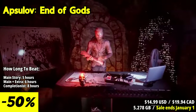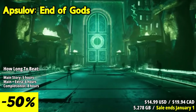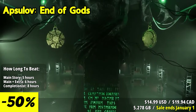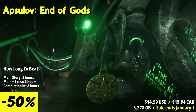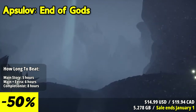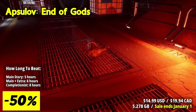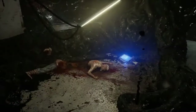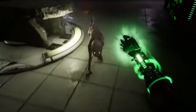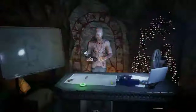Absolve: End of Gods is an intriguing and atmospheric first-person action-adventure game that plunges you into a world of Norse mythology and cosmic horror. One of the standout features is the game's unique fusion of Norse mythology and cosmic horror. As you traverse the dark and foreboding world, you'll encounter ancient gods, eldritch beings, and cryptic lore, creating a narrative that's both epic and chilling. In Absolve, you'll face formidable challenges, solve intricate puzzles, and confront eldritch horrors. Its narrative uncovers a deep and intriguing storyline exploring themes of fate, sacrifice, and the boundaries between human and divine.